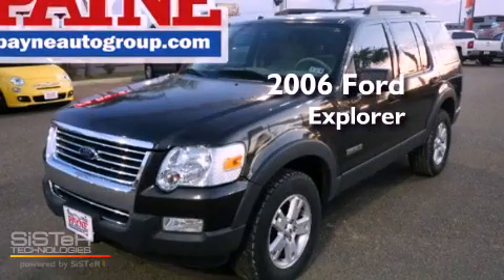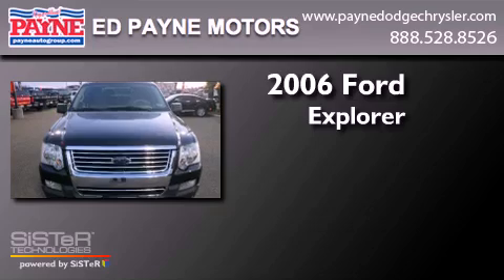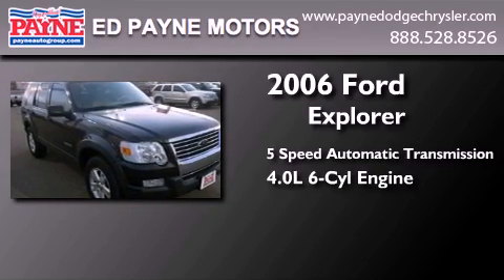This is a 2006 Ford Explorer. This SUV has a five-speed automatic transmission and a 4.0 liter V6.